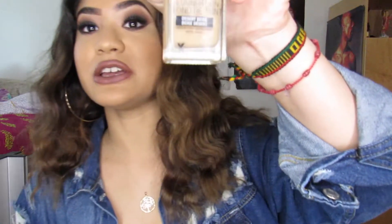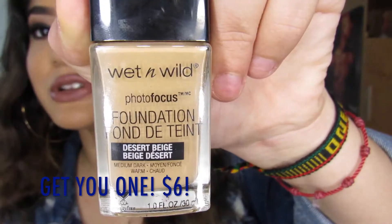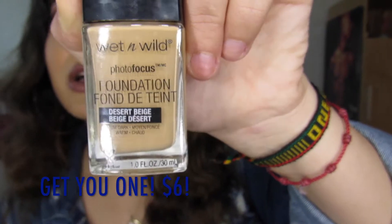Today I wanted to do another makeup plug video just because a lot of people appreciated me plugging them with this foundation right here. If you haven't gotten this, I'll link it down below. Please get it — it's $6 and it's the bomb. I wear it every single day.